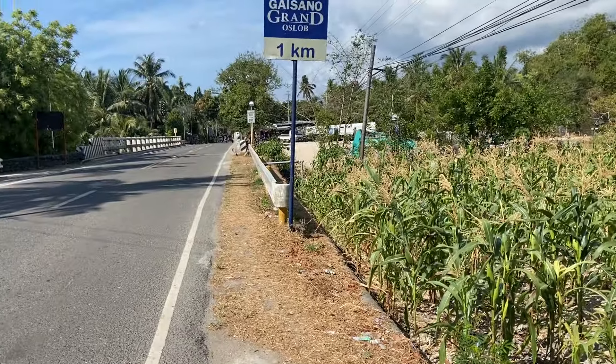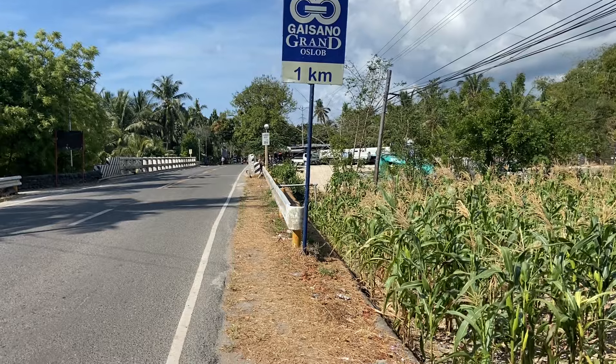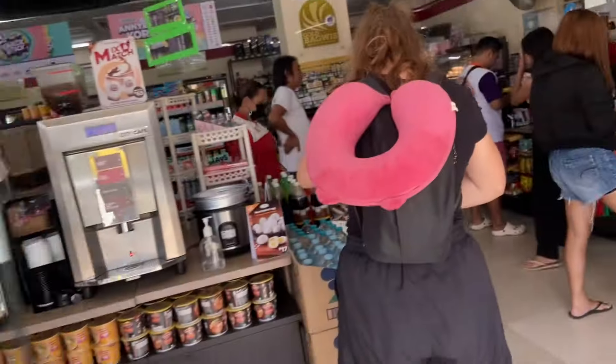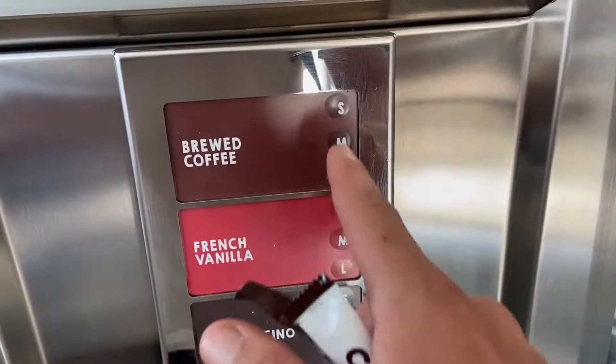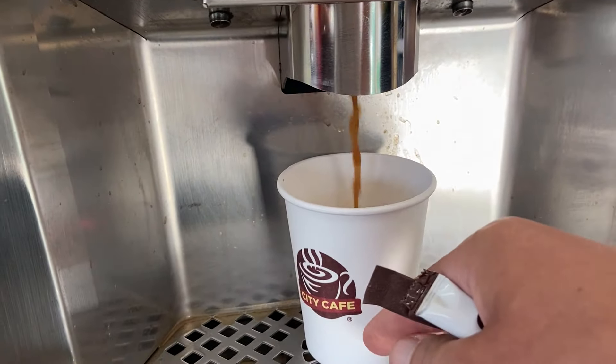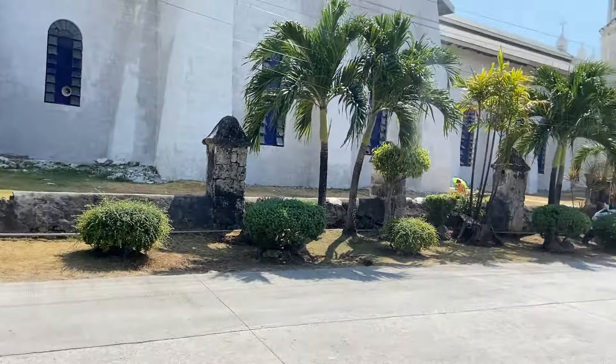The buses here are very good. We only had to wait two minutes for our bus to come, so that was very nice. We had a nice breakfast — coffee at the 7-Eleven. So we're now on our way to the pier.